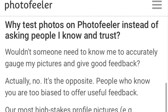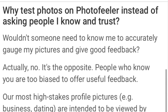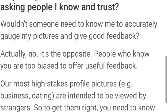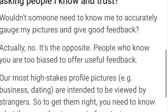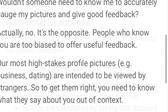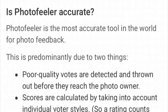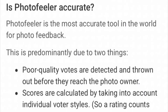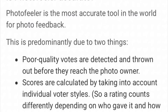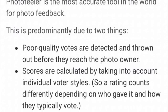What about virtue signaling? Well, they've taken that into consideration. Why test photos on Photofeeler instead of asking people you know and trust? People who know you are too biased to offer useful feedback. Your most high-stakes profile pictures — business, dating — are intended to be viewed by strangers, and to get them right you need to know what they say about you out of context. Photofeeler is the most accurate tool in the world for photo feedback, predominantly due to two things: poor quality votes are detected and thrown out before they ever reach the photo owner, and scores are calculated by taking into account individual voter styles — a rating counts differently depending on who gave it and how they typically vote.